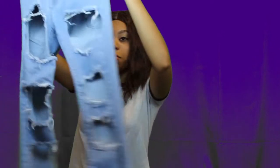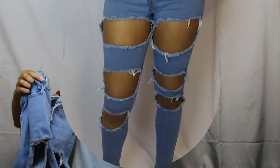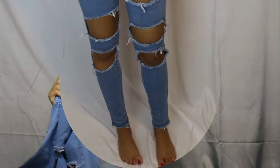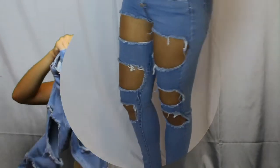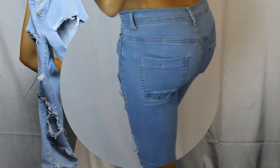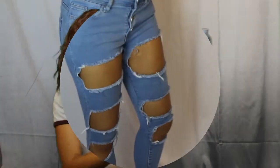The next thing are these jeans. A lot of people liked them when I wore these for the first time — I've only worn them once. They basically have three big rips on the thigh and then they're skinny jeans. They're super comfortable, really soft, and I like the material. They just make you look really good.